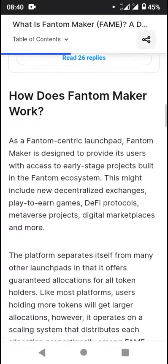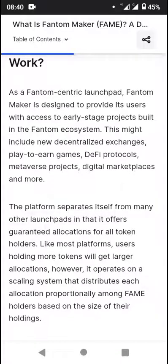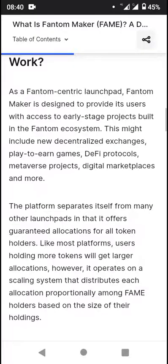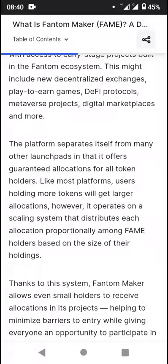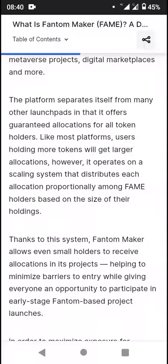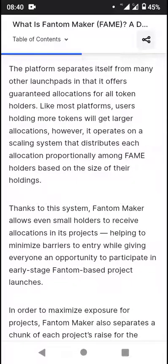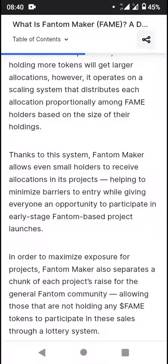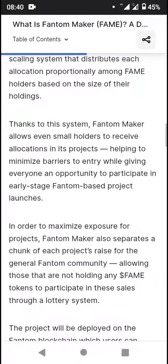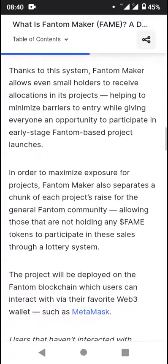As a Phantom-centric launchpad, Phantom Maker is designed to provide its users with access to early-stage projects built in the Phantom ecosystem. This might include new decentralized exchanges, play-to-earn games, DeFi protocols, metaverse projects, digital marketplaces and more. The platform separates itself from many other launchpads in that it offers guaranteed allocations for token holders. Users holding more tokens will get larger allocations; however, it operates on a scaling system that distributes each allocation proportionally among Fame holders based on the size of their holdings. Thanks to this system, Phantom Maker allows even small holders to receive allocations, helping to minimize barriers to entry.